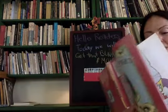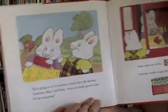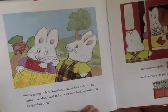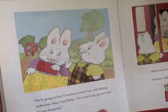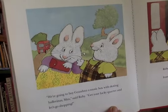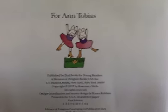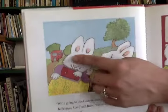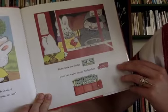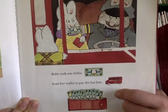She looks so excited. 'We are going to buy grandma a music box with skating ballerinas,' Max said. 'Ruby, get your lucky quarter - we're going shopping.' Right here in the beginning I think is the music box with the skating ballerinas that Ruby wants to get her grandma. Oh, and here comes the bus! Ruby took one dollar from her wallet to pay for the bus fare.